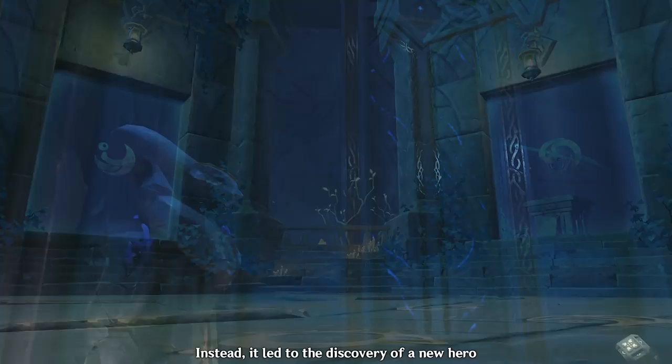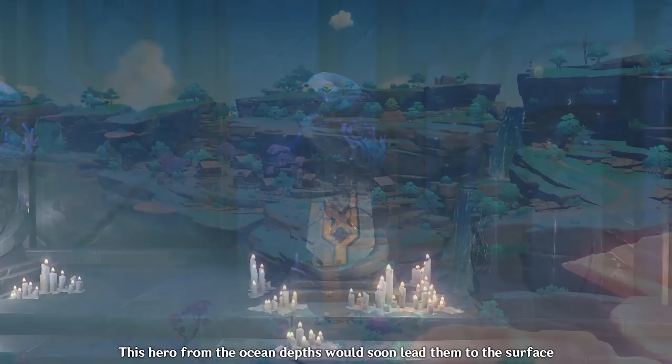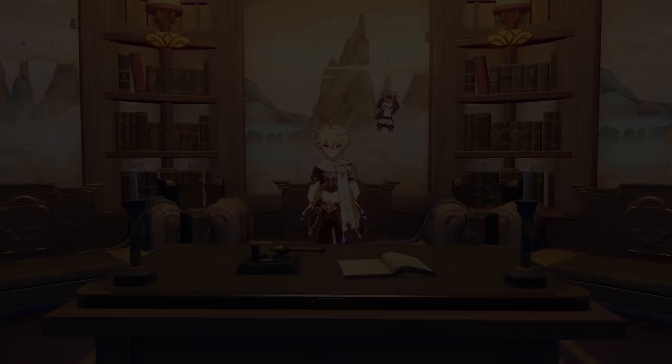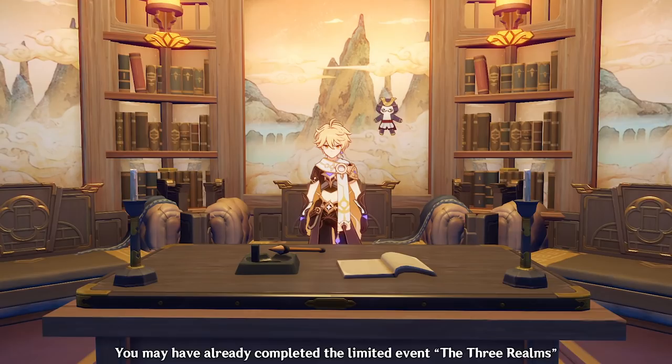Suffice to say, Spartacus' rebellion wasn't a waste of effort and manpower. Instead, it led to the discovery of a new hero, wherein his remaining rebels would swear an oath and finally liberate Enkanomiya from the Sunchildren's reign. Just like Abrax used his wisdom to save his people from the darkness, this hero from the ocean depths would soon lead them to the surface and give them a new home full of beautiful fauna and the lights of the natural sun. In the last video of this series, we will be giving an in-depth analysis of the three parables from the book, the Elf-sworn Eye's lore, and some theories about the vassals and their origins.